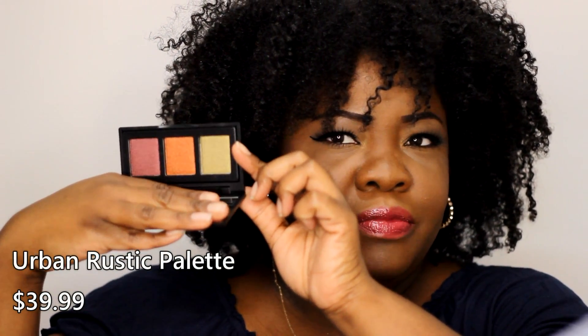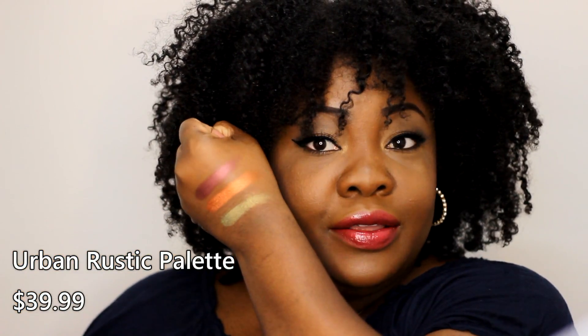If you had your BoxyCharm you would have got that one on the house. The next product in the box is from Naked Cosmetics — I've never had anything from them. This is $39.99 and it's their Urban Rustic Palette. It has three shades inside and a nice large mirror. Beautiful shades — a nice green, a bronzy orangey tone, and maybe a cranberry-ish tone.